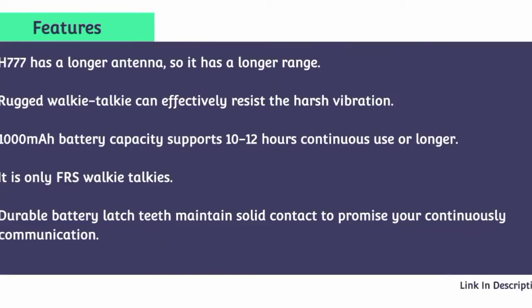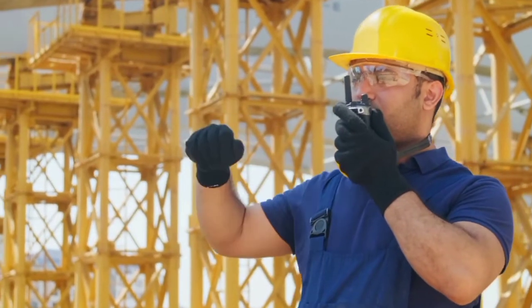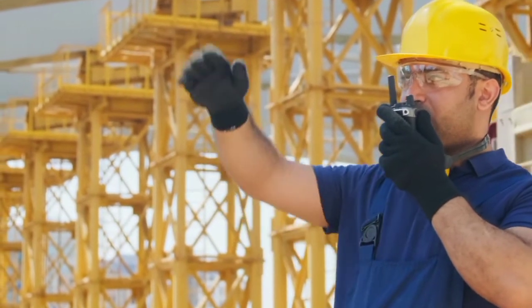Features: The H777 has a longer antenna for a longer range. It is a rugged walkie-talkie that can effectively resist harsh vibration. The 1000mAh battery capacity supports 10–12 hours of continuous use or longer. It is an FRS-only walkie-talkie. The durable battery latch maintains solid contact to ensure continuous communication.